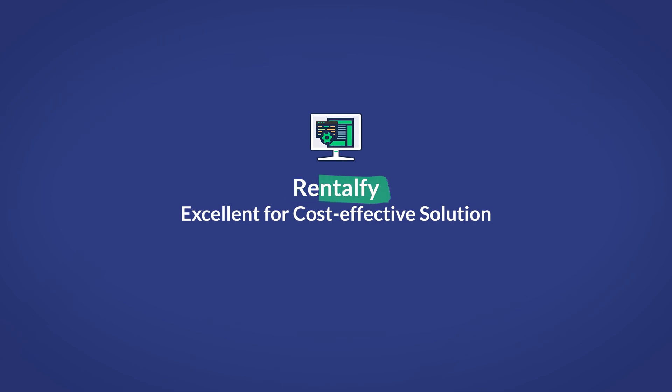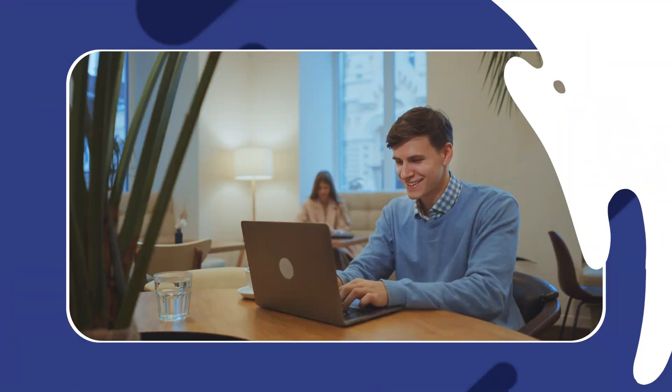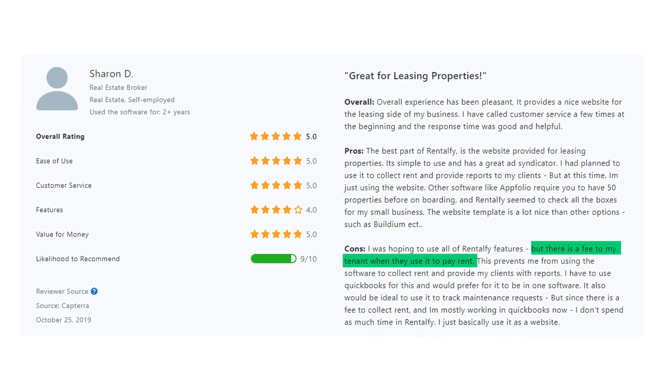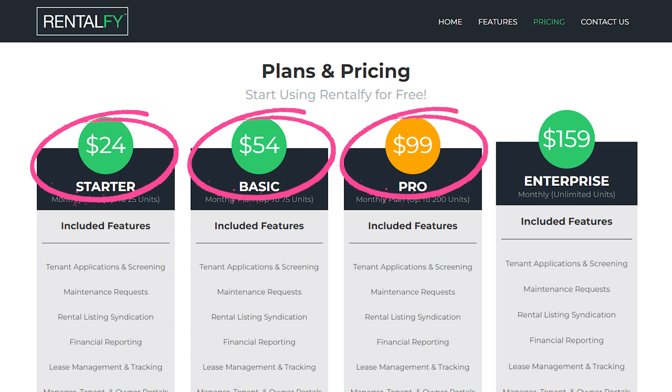Moving on, our next option is RentalFi — excellent for cost-effective solutions. RentalFi is a web-based property management software with a wide array of robust features provided at a relatively low price. No installation is needed whatsoever, as it's completely browser-based and run by RentalFi's resources. Their average rating is 4.8 out of 5 stars, ranking highly for its reported ease of use, allowing new users to get up to speed quickly. However, many users reported that paying a fee to use the rent payment feature was inconvenient. Features include billing and invoicing, an owner portal, credit check, online payments, and lease management. Pricing starts at $24 per month for the cheapest plan, scaling up to $159 per month for the plan covering unlimited units.